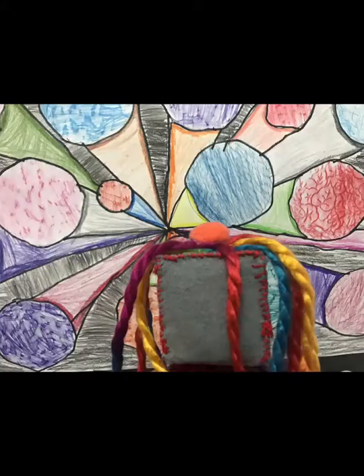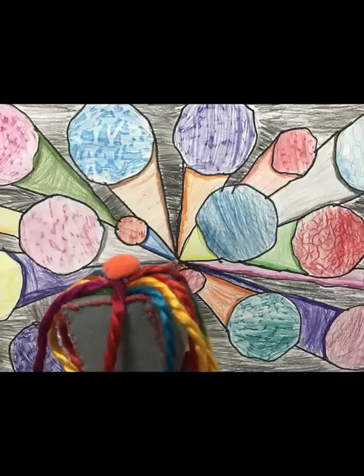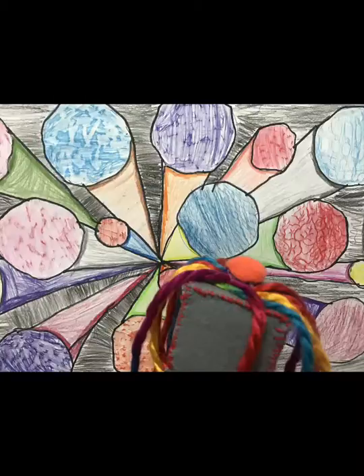We're also looking at shape and line. Oh, look at all these beautiful shapes and lines. They repeat and they're going somewhere and I'm getting dizzy.